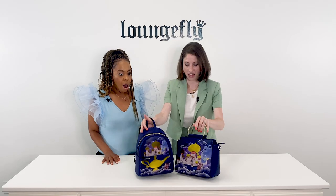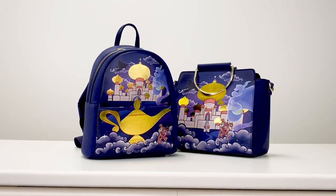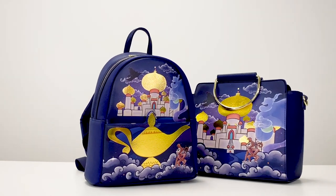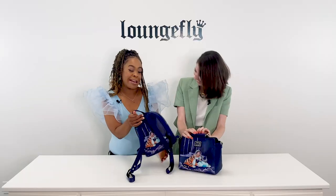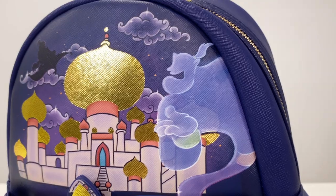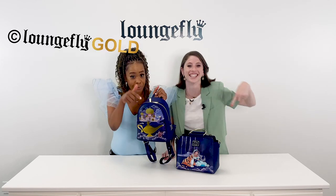First up we have our new Princess Jasmine castle bag and crossbody. This is part of our castle series — we already had Cinderella launch and now we have Princess Jasmine. First off, do you see this gold foil? This is Lounge Fly gold. No one else has gold like this. Copyright that.